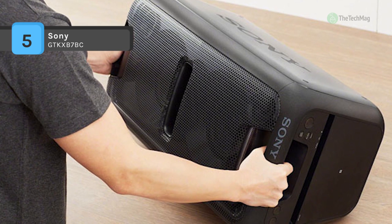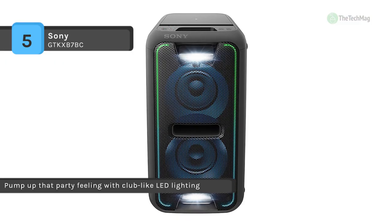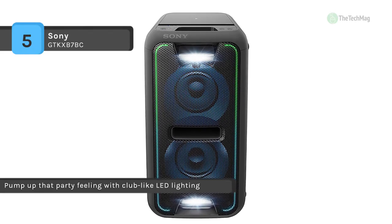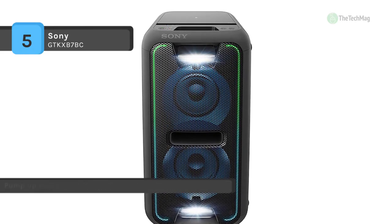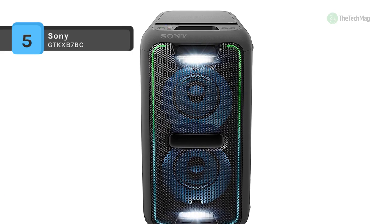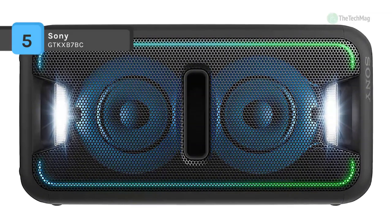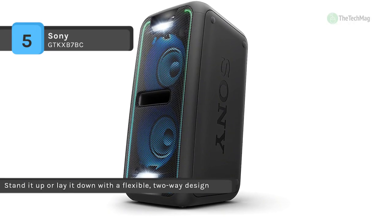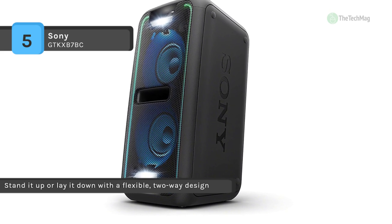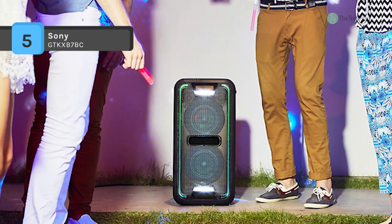It is equipped with LED speaker illumination which features multi-color patterns ranging from pure white to the rainbow. Synchronizing with the rhythm of the beat, the power and speed of the light display match the musical mood and atmosphere. With a USB port, you'll be able to plug in a USB, smartphone, tablet or laptop and play all your digital files. Clear Audio Plus automatically adjusts sound settings for an enriching listening experience, and it is unique to Sony.